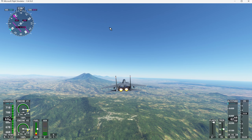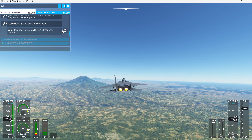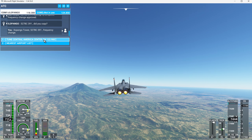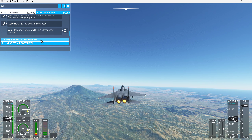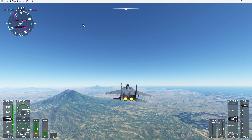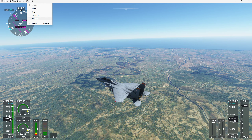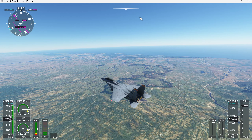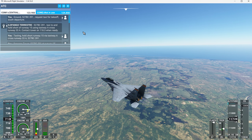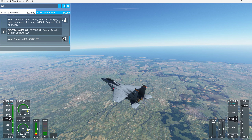So we have to say goodbye. 527 BC Tree Niner 1, did you copy? There we go. Ilopango Tower, 527 BC Tree Niner 1, frequency change. Central America Center, 527 BC Tree Niner 1, type 1, 0 miles southeast of Ilopango, 8,400 feet, request flight following. 527 BC Tree Niner 1, Central America Center. Squawk 4-0-0-6. Squawk 4-0-0-6, 527 BC Tree Niner 1.